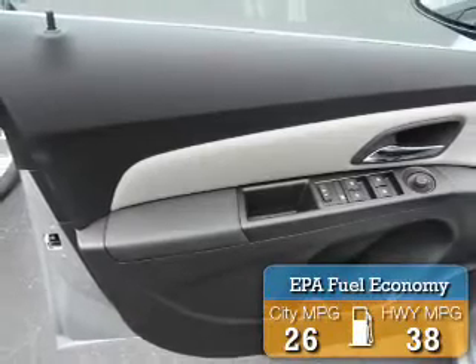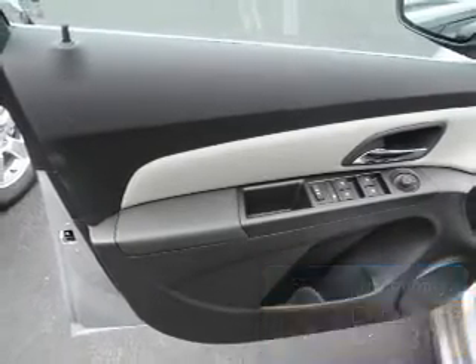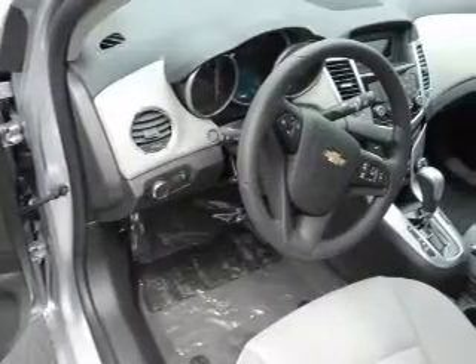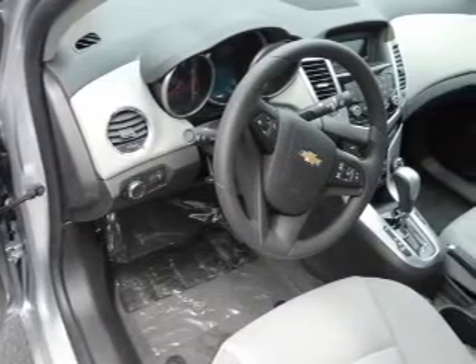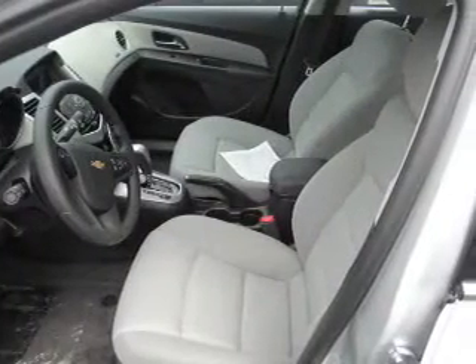Great fuel efficiency saves you money by requiring fewer trips to the gas station. The features include an alarm system, keyless entry, independent suspension, traction control, stability control, daytime running lights, and anti-lock brakes.